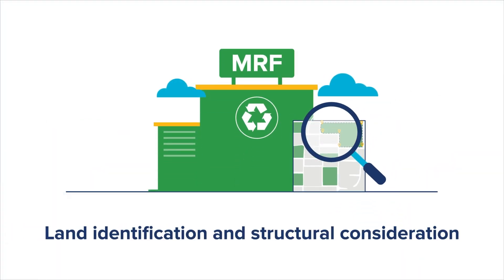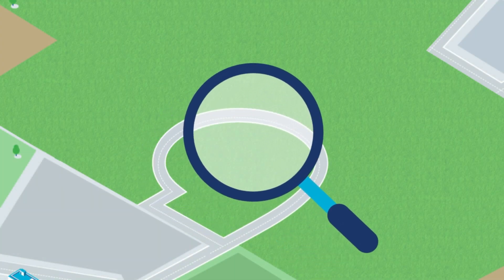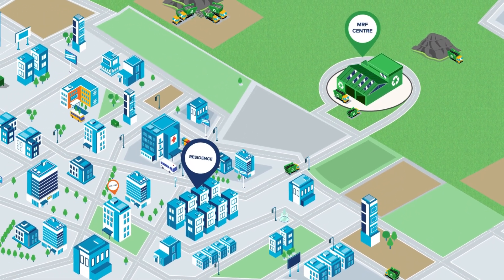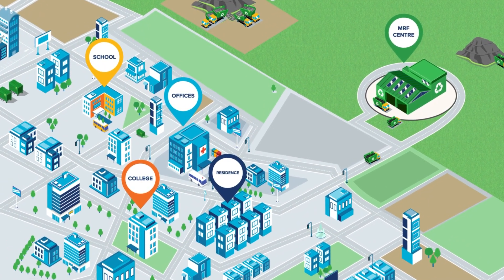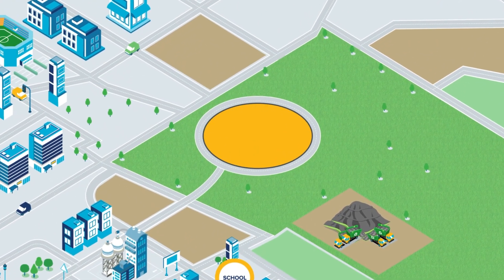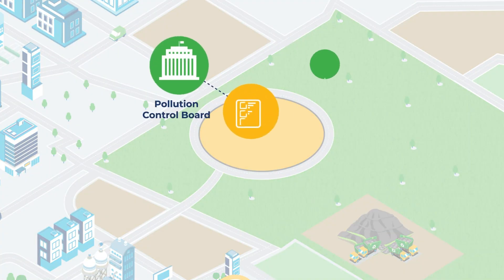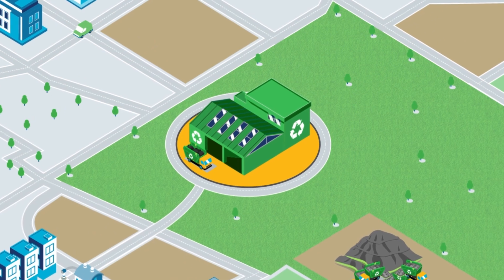Land identification and structural considerations: land identification is one of the primary requirements for establishing an MRF site. Its location, availability, access, and surrounding area determine its feasibility. These facilities must be situated near or within urban areas where large quantities of dry waste are generated, on stable flat land close to existing roads for ease of transportation. Relevant government bodies must review their land use mandates to accommodate an MRF, and all necessary land permissions must be acquired following due processes with pollution control boards and other regulatory agencies.